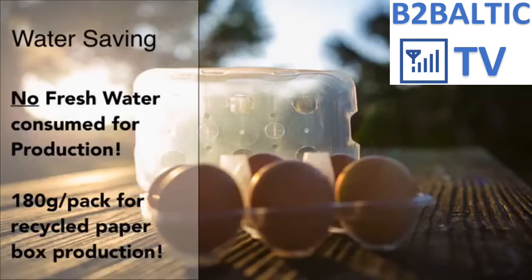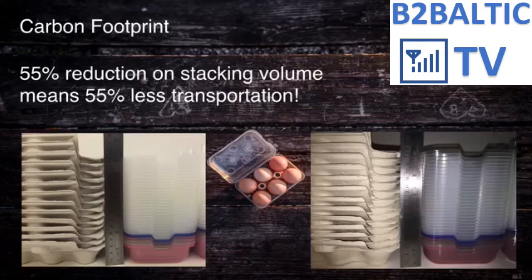You are surely aware of the shrinking water resources of the world and how this shortage is creating conflicts on our planet. To make a fair reference point: in production of recycled paper egg packaging, we consume 180 grams of fresh water per pack. The stacking volume of the new packaging is 55% less than paper egg boxes — this means 55% less carbon footprint when shipping the boxes to the customer.